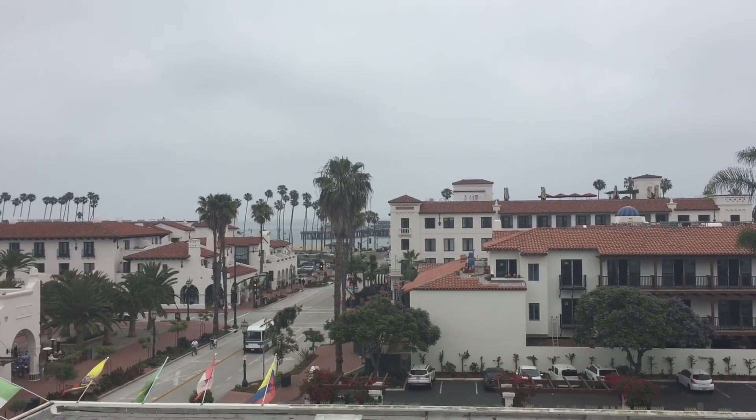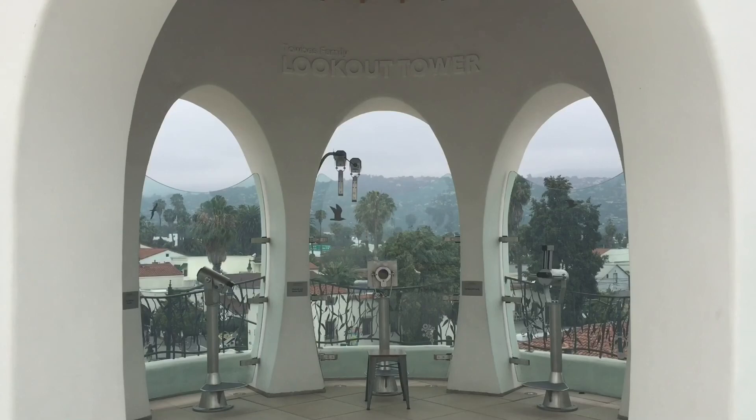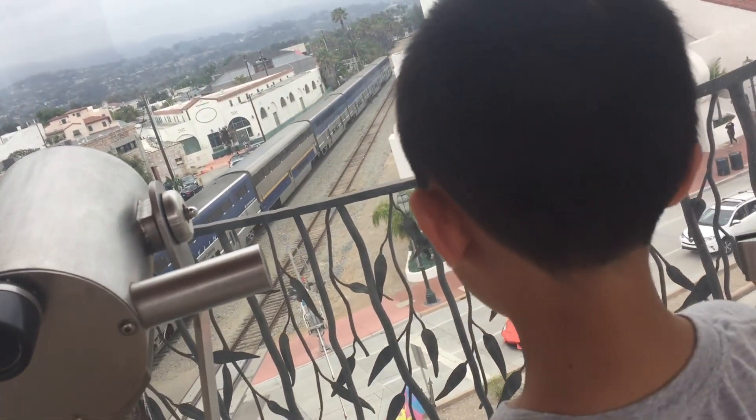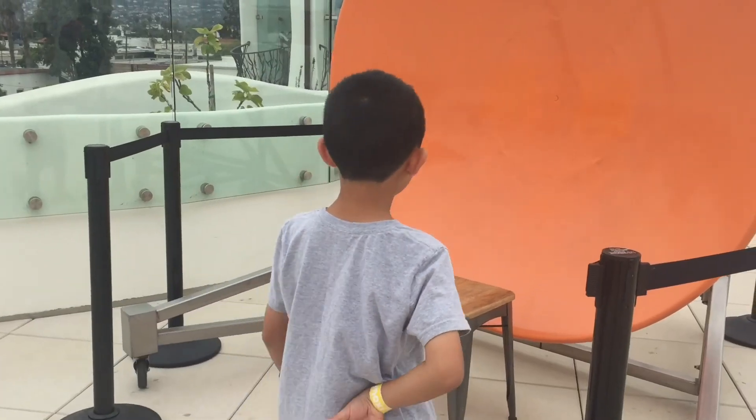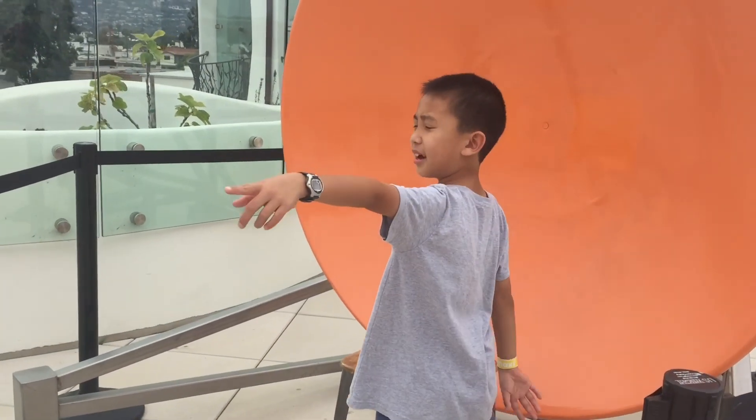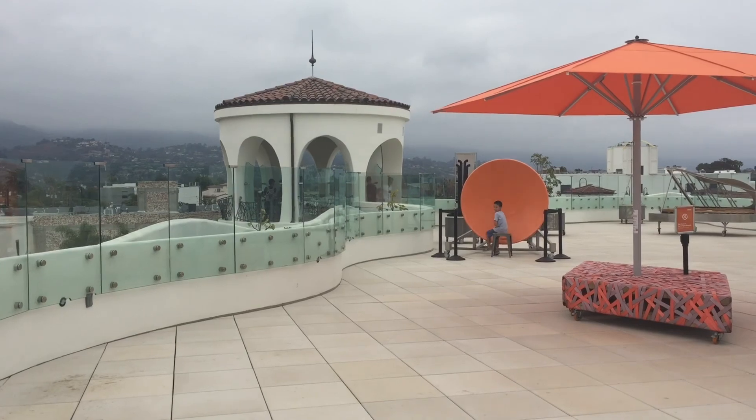Now we are heading up to the third level. At the Lookout Tower, we can get a great view of the city. I see an Amtrak train. We're going to play with some of the exhibits up here. Brother and I are sitting on opposite ends of these giant dishes, and we can hear each other when we talk into them.